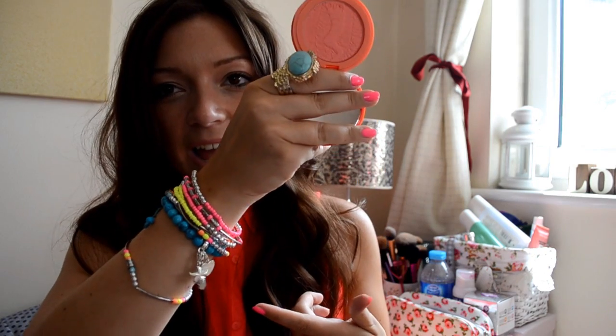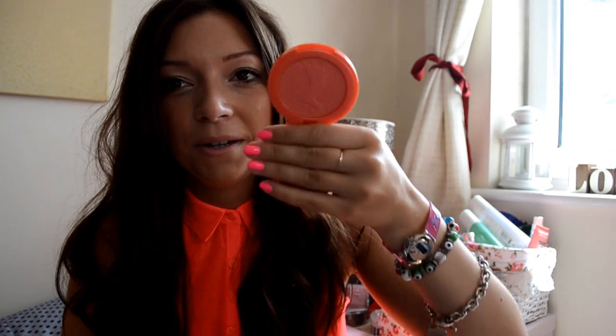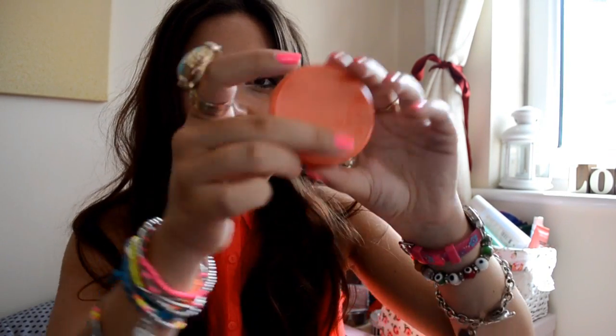Another makeup product that I picked up in America is the Tarte Amazonian Clay Blush in Tipsy. It's the most gorgeous coral-y peachy colour ever and I'm a little bit in love with it. It's kind of overtaken my favourite blush position. I've been wearing it every day since I bought it in Miami — so that was over a week ago. It's really pigmented and it lasts all day. I definitely recommend picking one up if you're going to America, or if you live there and haven't got one yet.